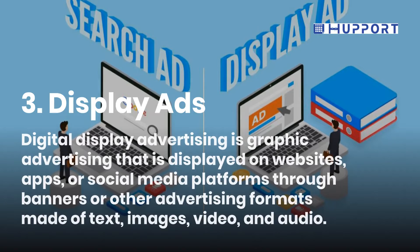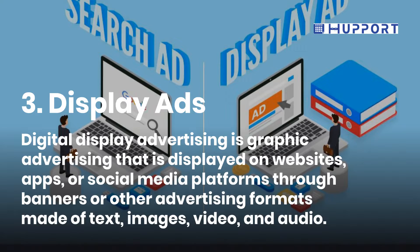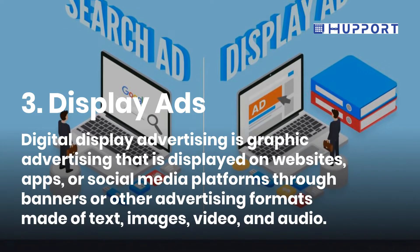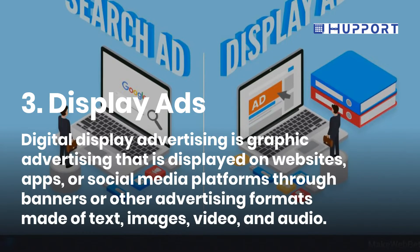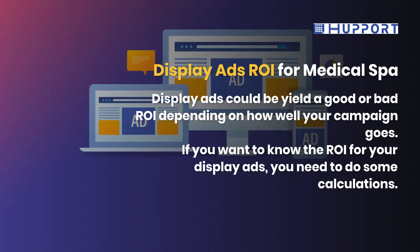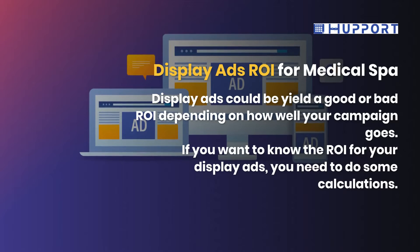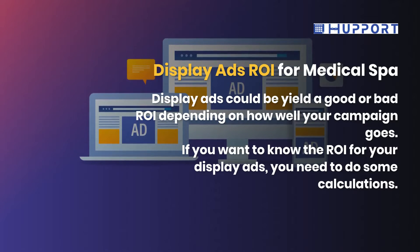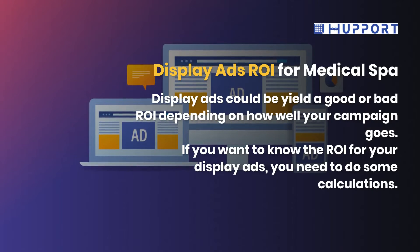Third, Display Ads. Digital Display Advertising is graphic advertising that is displayed on websites, apps, or social media platforms through banners or other advertising formats made of text, images, video, and audio. Display Ads could yield a good or bad return on investment depending on how well your campaign goes. If you want to know the return on investment for your display ads, you need to do some calculations.